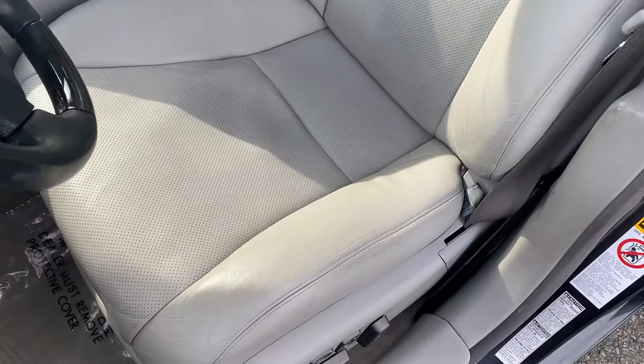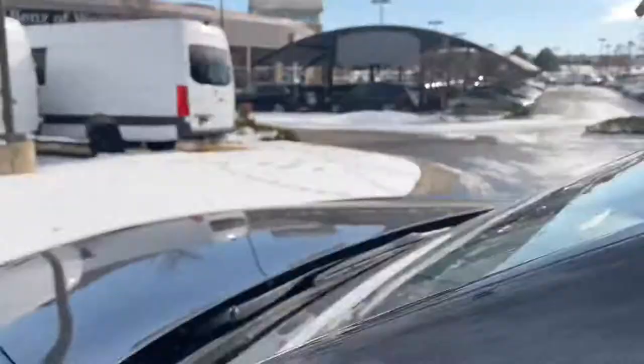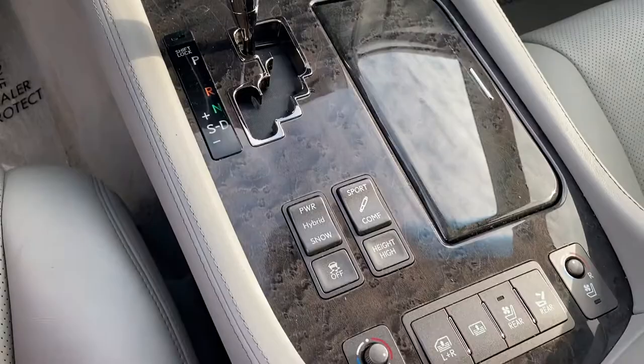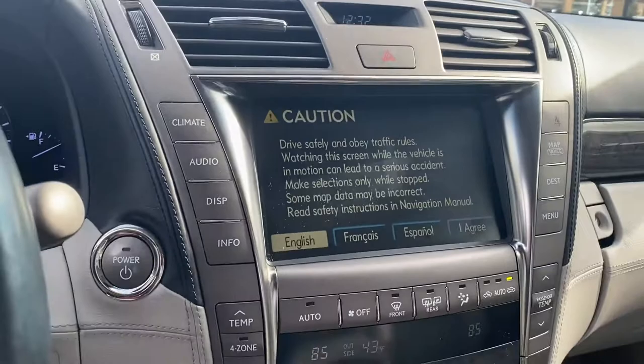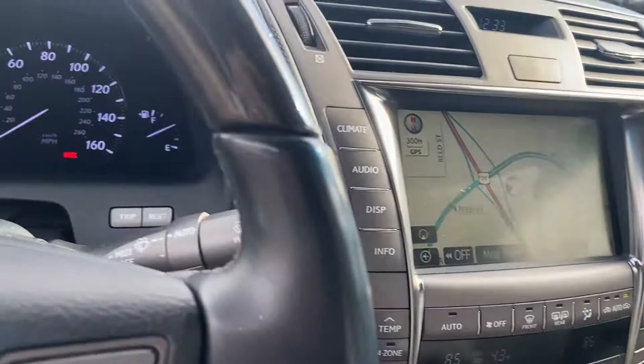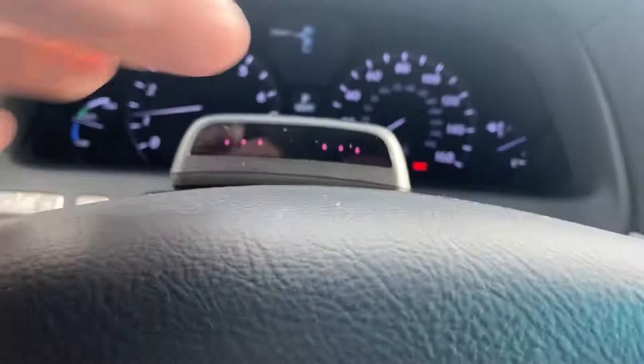All the leather is in excellent shape. Getting into the vehicle, everything works fine in the electronics department. Looks like it's got a Passport system radar detector.